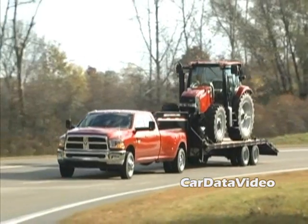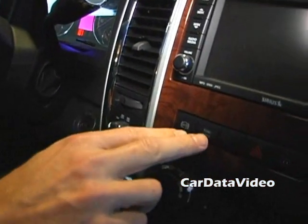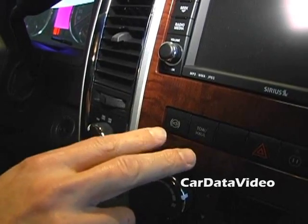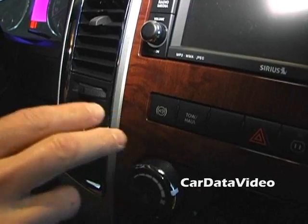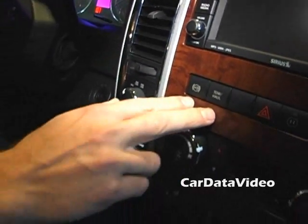Let's focus in on the exhaust brake a little bit more. Right here in the center stack we've got the control switch for the exhaust brake, and right next to it is the tow haul switch. This is a feature that allows you to tell the truck what your intentions are. With tow haul on, it engages a different shift schedule and a more aggressive exhaust braking procedure.